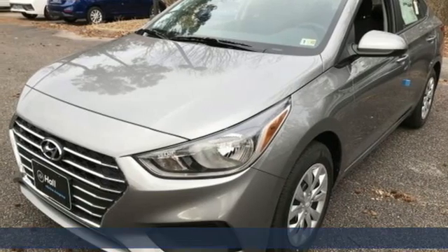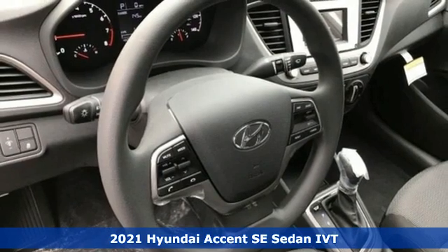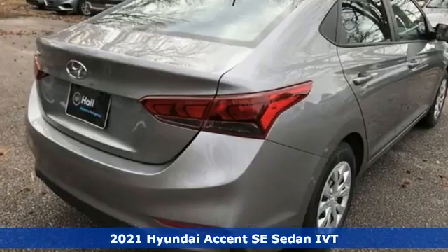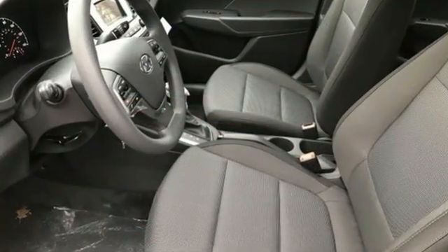Here's a new 2021 Hyundai Accent. This sophisticated looking accent was built with safety, comfort and convenience features that offer exceptional value. It's equipped for all your driving needs and wants.